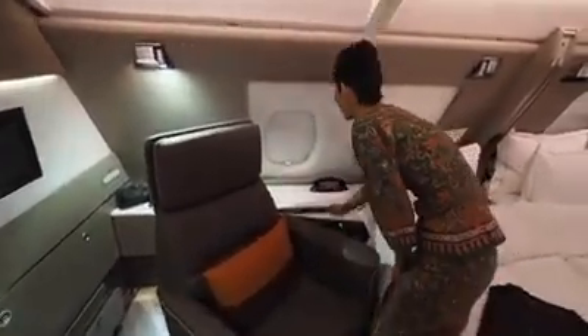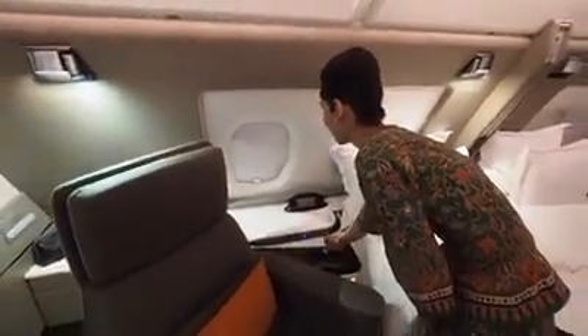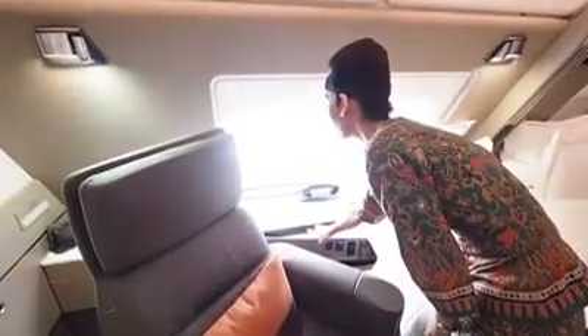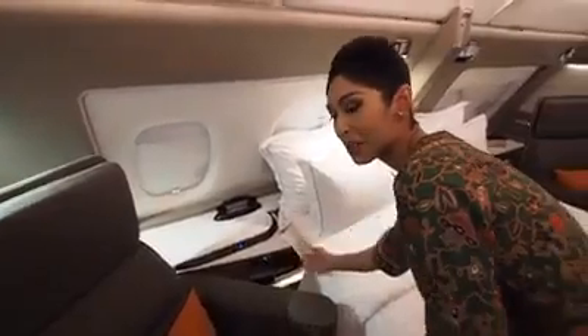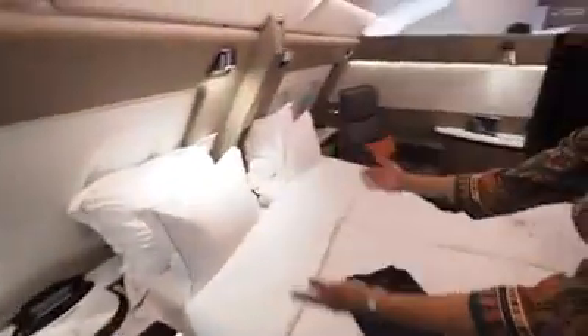You can control your own lighting, and also the window shades — they're electronic. You have an in-seat power supply beside your bed and also beside the chair, and now you have a full flat bed.